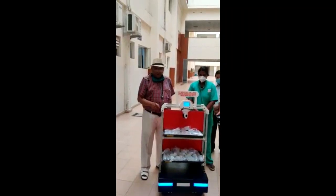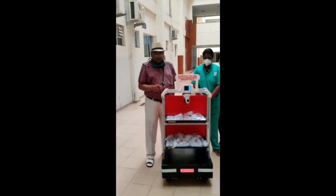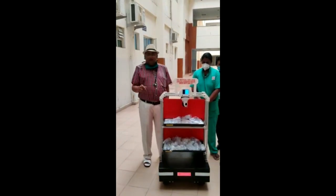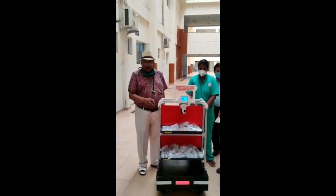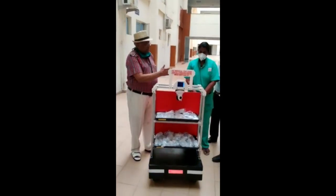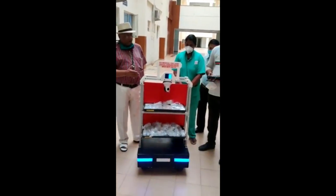Here we are presenting you a medical robot which will be of great help to the COVID ICU for dispensing medicine and IVF etc. in the ICU. Mr. Atul, do now demonstrate how this robot works.